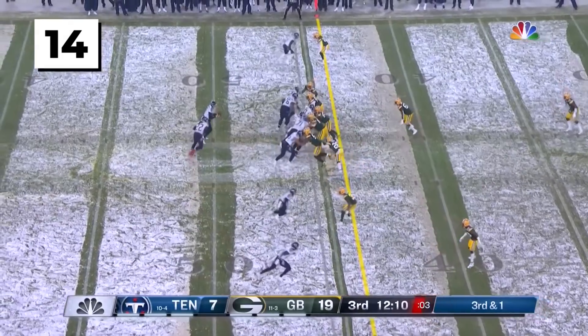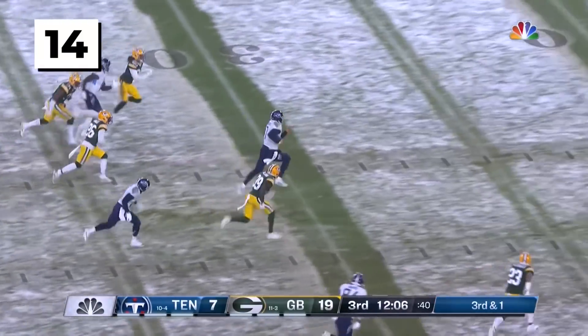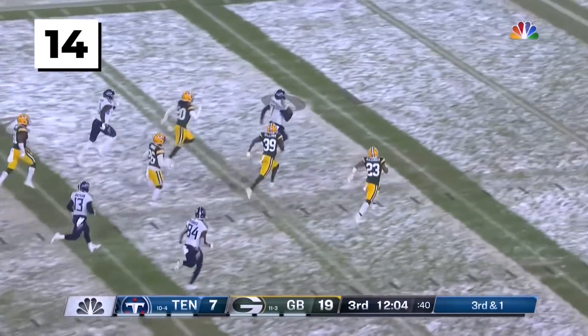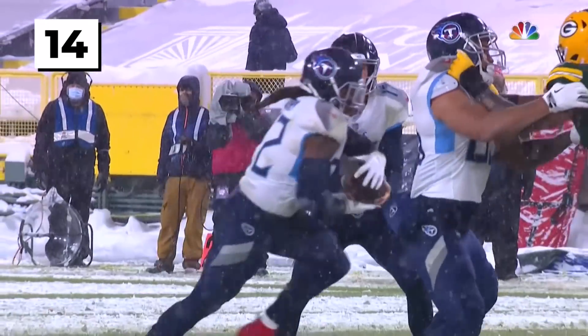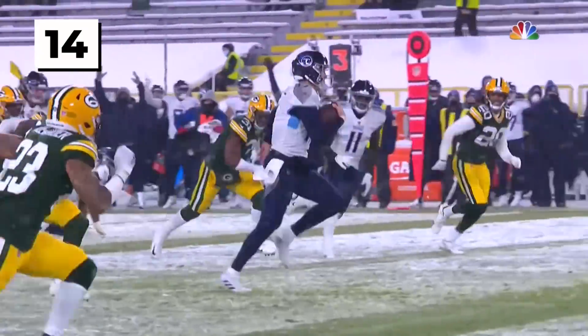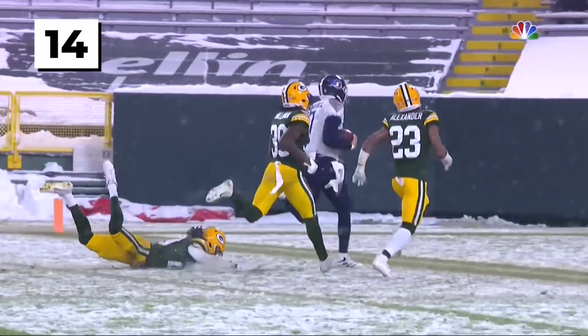So he's back in, took it off on the sideline. Third and one — Tannehill with a fake, keeps it himself. A ton of room to roam inside the 10. Tannehill all the way to the end zone! Great block and a 45-yard run. That middle opened up, and away he went.